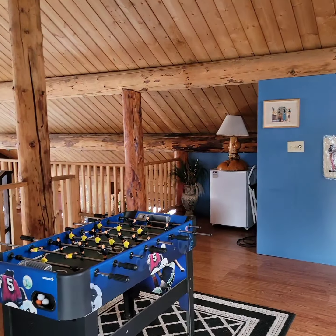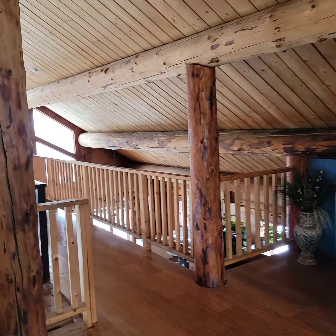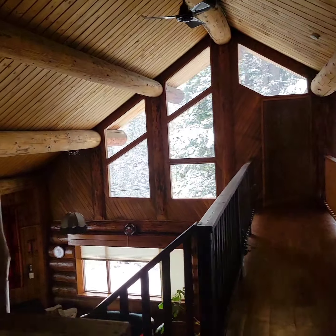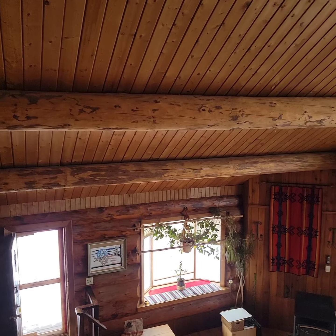There you have it. I hope you got to see everything you needed to see. Please reach out to your realtor if you have any other questions about 24400 Chief Lake Road.